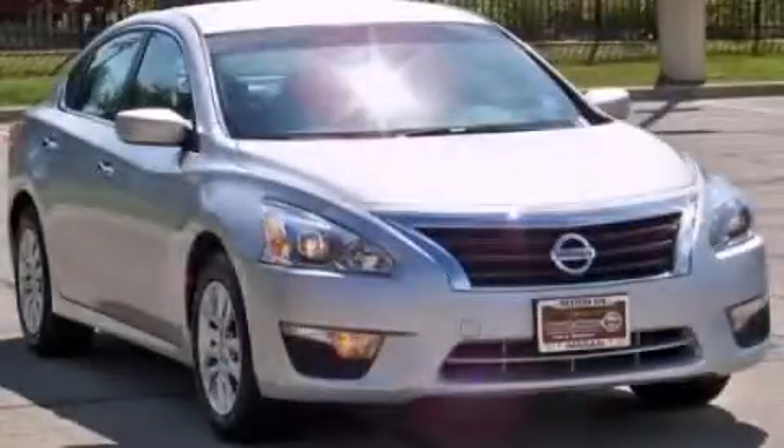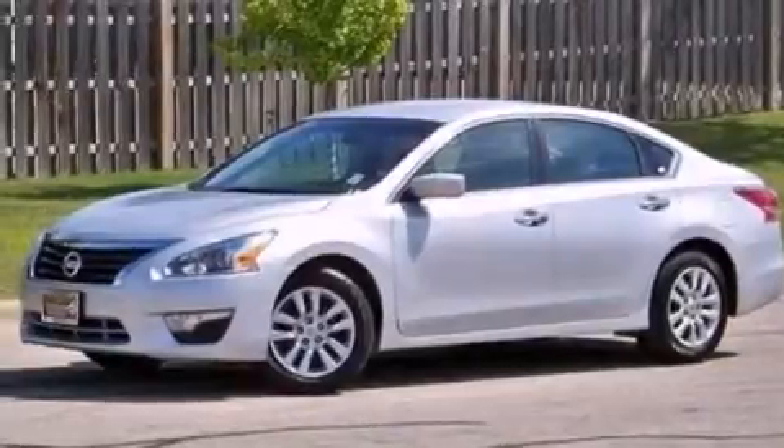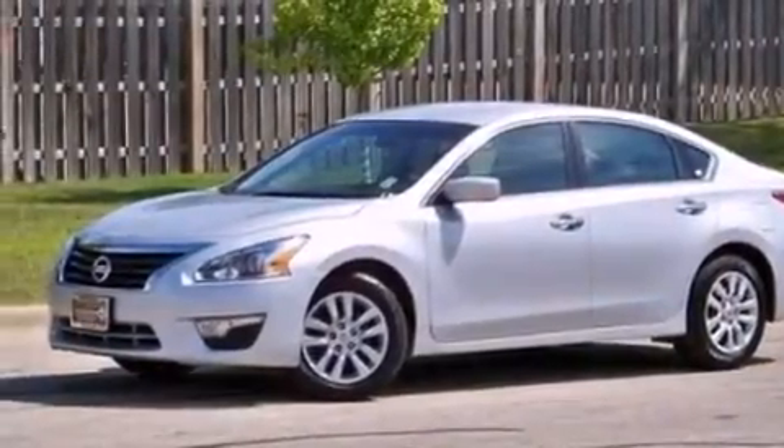This is a 2013 Nissan Altima. It features a 2.5-liter four-cylinder engine and a continuous variable transmission.